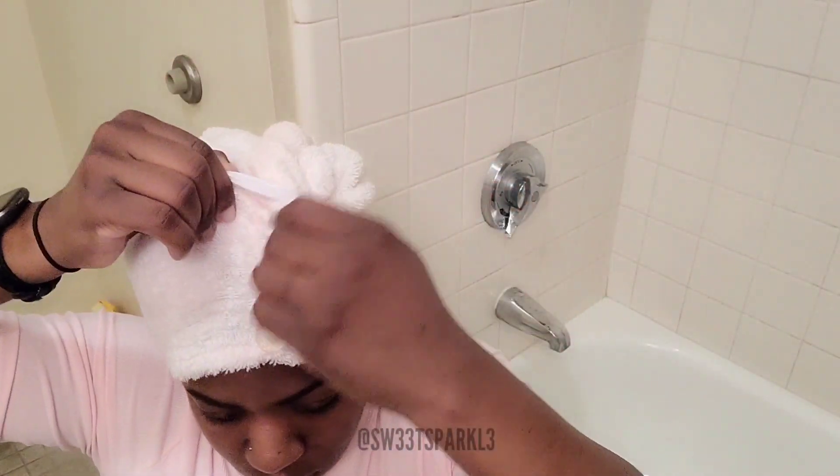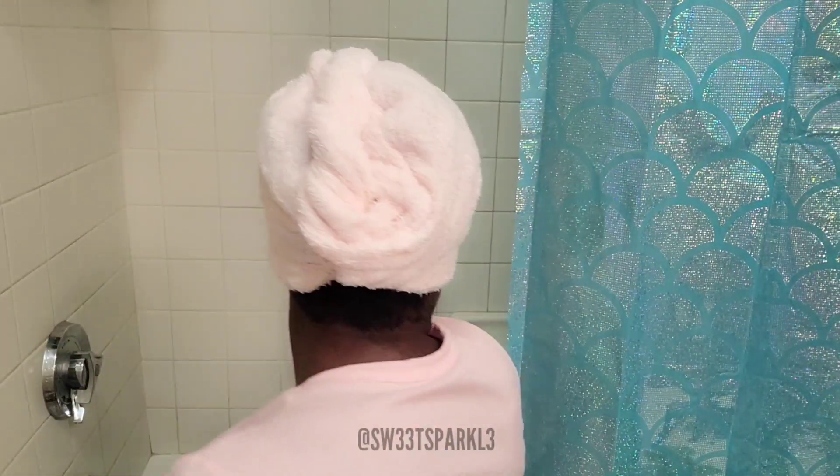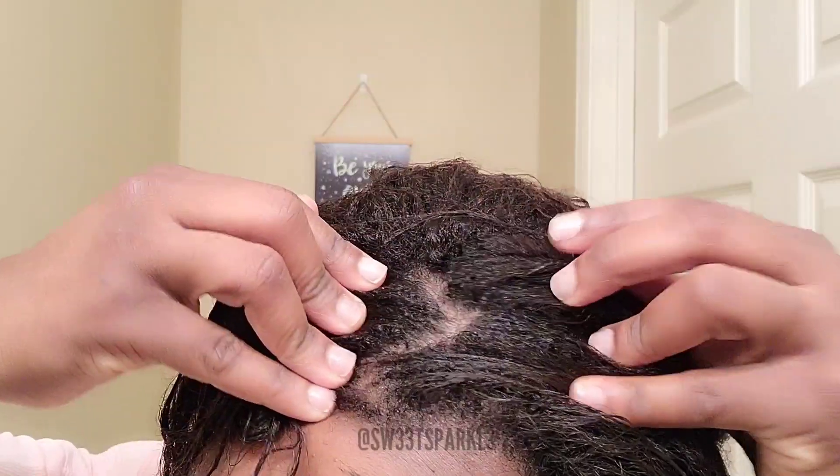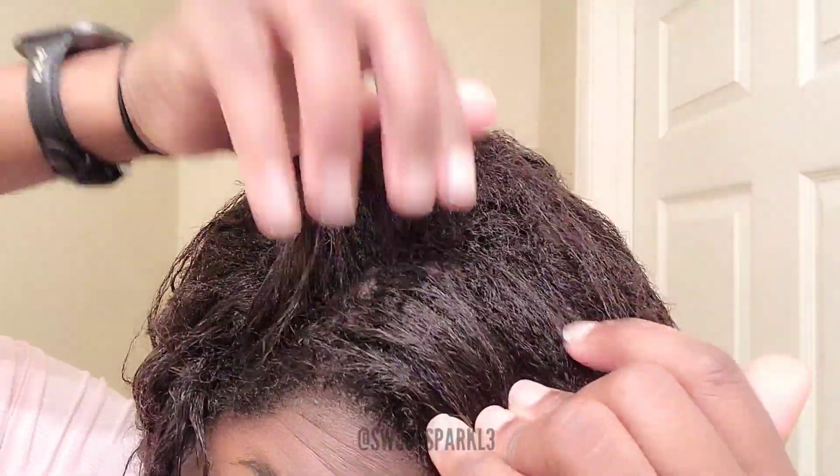This time I'll be using the elastic band to secure the towel, just to show you that you don't have to use the button if you don't want to. As a side note, these towels do come in six different colors: red, gray, pink, purple, white, and lilac. I'll make sure to leave the link down in the description box in case you'd like to check them out.